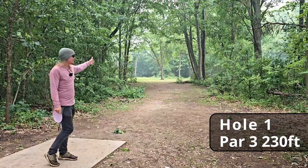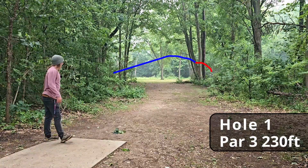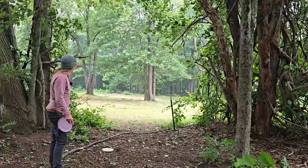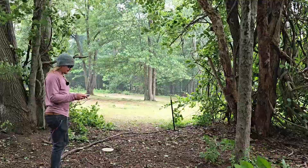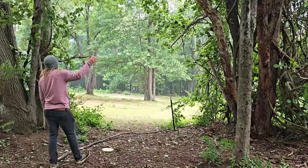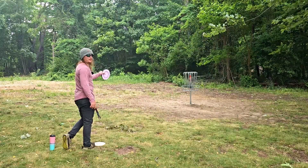Hole one is 230 feet, dead straight with a right finish. Right into the trees. The basket's actually right on the other side of that grouping of trees, so I'm just going to give it a soft little throw and hopefully hold a hyzer. Wind off the tree — parked! Tree-assisted parked. Two throws, two tree hits, but only 12 feet for the par.